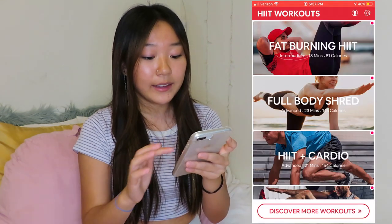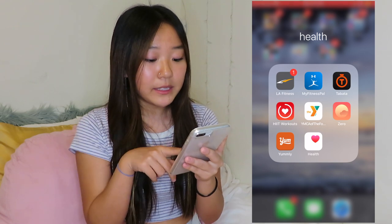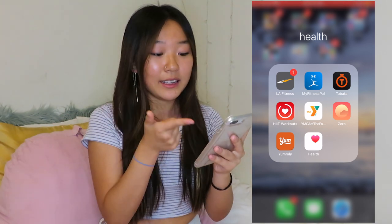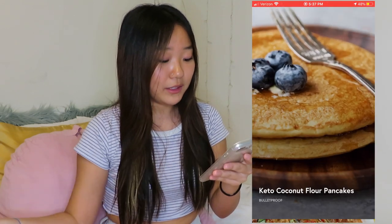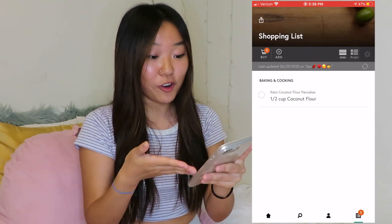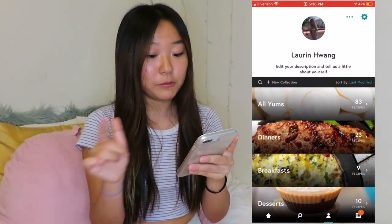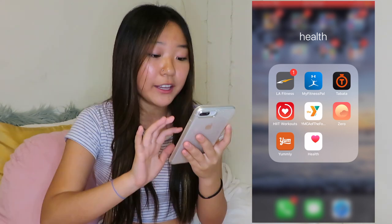The next app is HIIT Workouts — a really really good app. These workouts are all free, it tells you what to do, how long it is, how many calories, and even the level like advanced or intermediate. I also have the YMCA app since I go there too. Then Zero, which is an intermittent fasting tracking app — if you're intermittent fasting, get that. Then Yummly — it has so many recipes, collecting them all online into one app. You can add ingredients straight to your shopping list. I have 83 recipes saved and it's completely free.